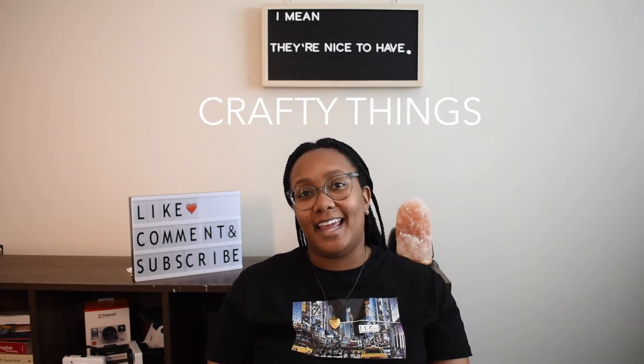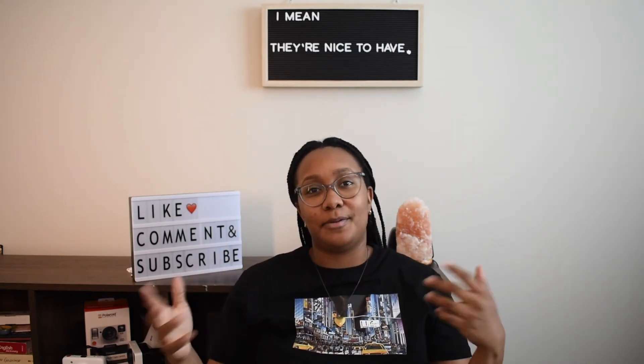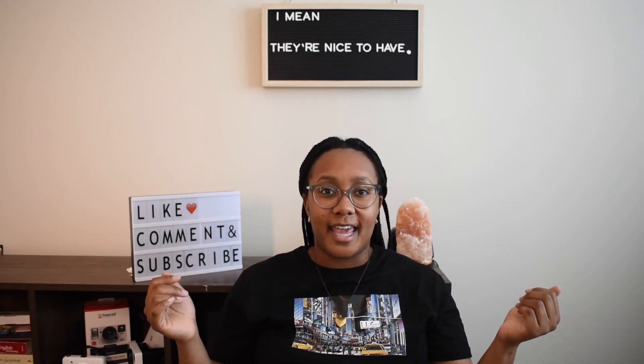Number four and our last thing would be different craft materials — things like scissors, colored pencils, construction paper, all those different crafty things where you can be really hands-on with your client. I wouldn't say it's super essential to have because you can do therapy with no materials at all. However, if you are the type of person who likes to be super crafty and hands-on, or you like for the client to have something to take with them, I would say it's super helpful to have that.